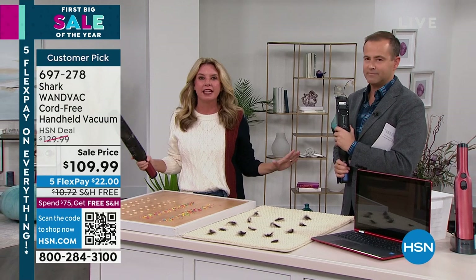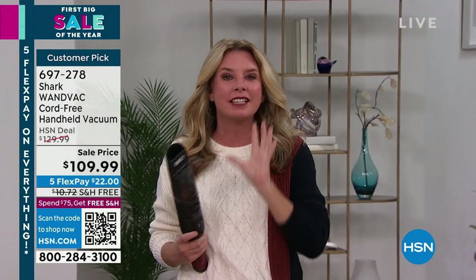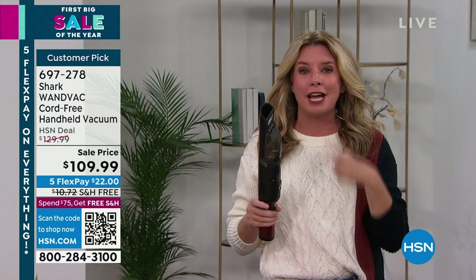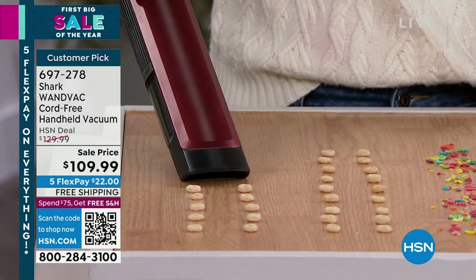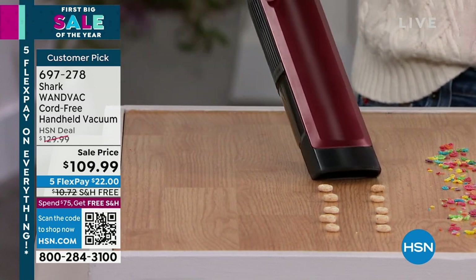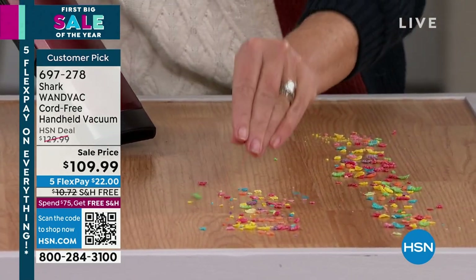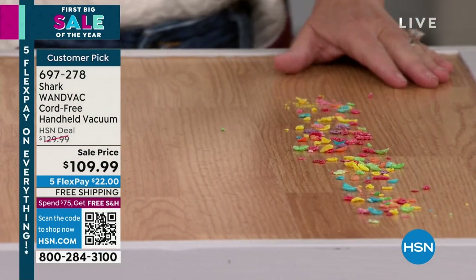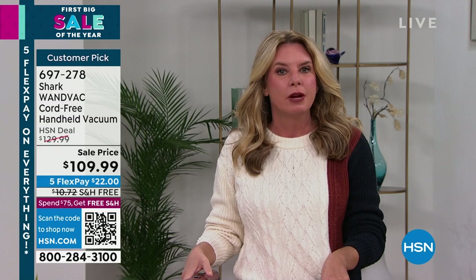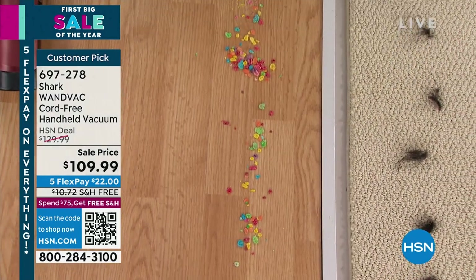You need a handheld vacuum that tackles your everyday messes, one you can leave on your countertop, cordless, lightweight — and we've checked all those boxes. Most importantly, does it work? Absolutely. It grabs big particles, medium-size ones, and even the finest crumbs on your countertops. How would you normally clean this up — a paper towel, a microfiber cloth, or sweeping it into your hand? Why not just grab your magic wand and make it disappear within seconds, eliminating multiple cleaning steps?